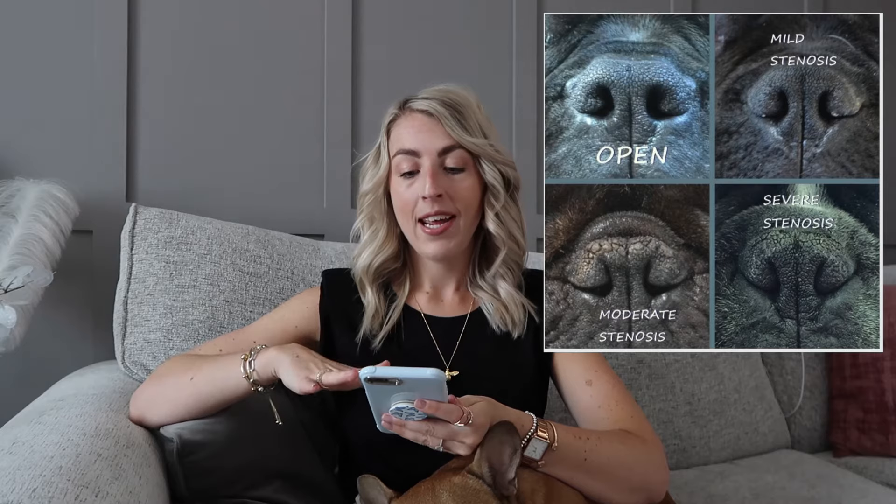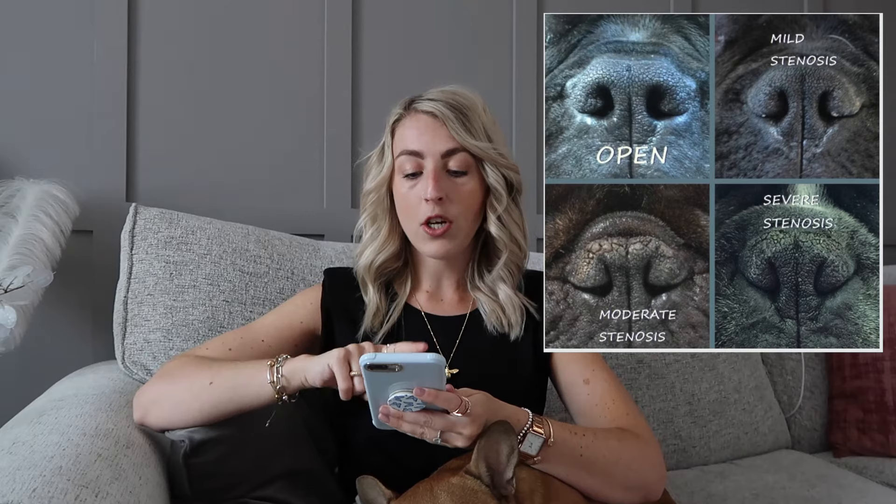The way the vet described it was: imagine having your hands around your throat, trying to breathe in, then putting your tongue to the roof of your mouth. With the elongated palate, when the French bulldog breathes in, this excess skin can flap around and trap the airway. The palate can get aggravated by allergies or long walks, and French bulldogs don't do very well in heat.